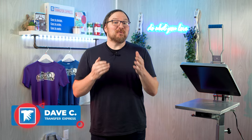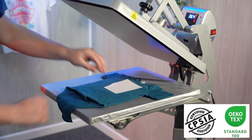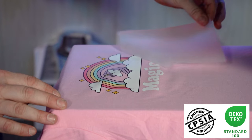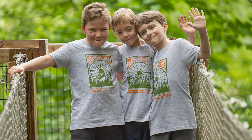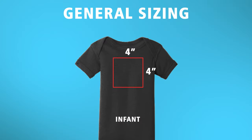Hey friends, Dave here at Transfer Express, and today we're talking about printing opportunities for youth, toddler, and baby apparel, along with printing safely and confidently using Oeko-Tex Standard 100 and CPSIA compliant print methods with apparel decorating. As apparel decorators, our goals are to produce apparel that not only looks great, but prioritizes the well-being of the little ones wearing our prints. Let's dive into everything youth apparel.